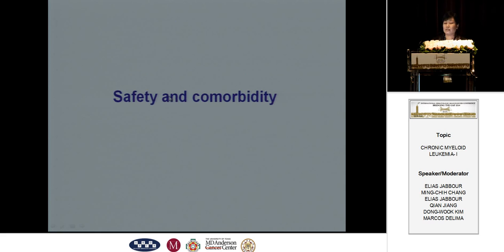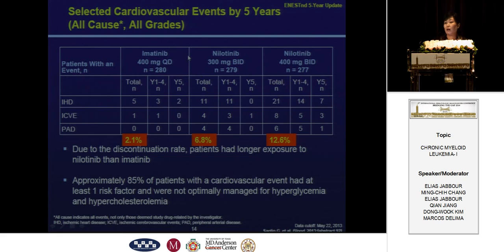The second factor is safety and comorbidities. There are some concerns about the side effects of the second-generation TKIs, such as cardiovascular events. These are very common in the nilotinib arms in the ENESTnd trials. Most of the patients with cardiovascular events had at least one risk factor and were not optimally managed.